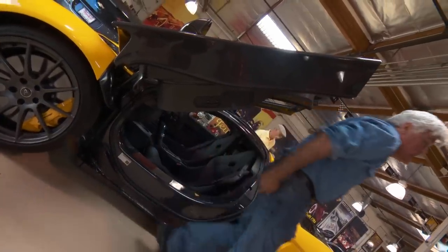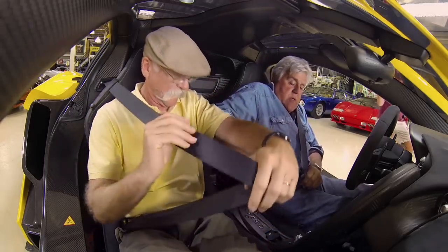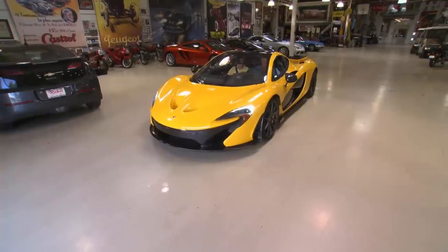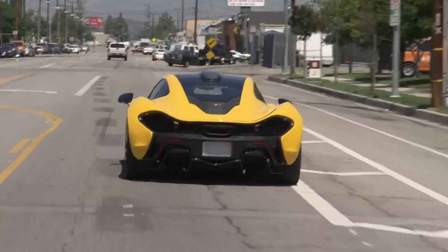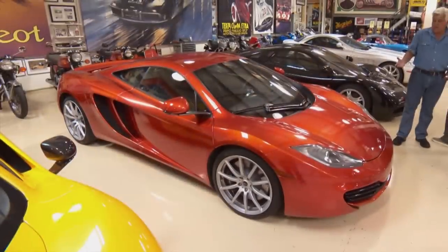Old guy getting out of a supercar. You can adjust the ride at every level here. Are all the P1s this yellow scheme? No, you can get any color — my other McLaren was volcanic orange so I would have gotten that color. It's really a smooth ride though; you can drive this like a normal car.